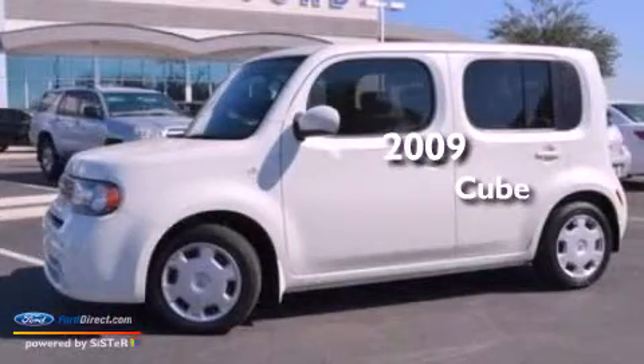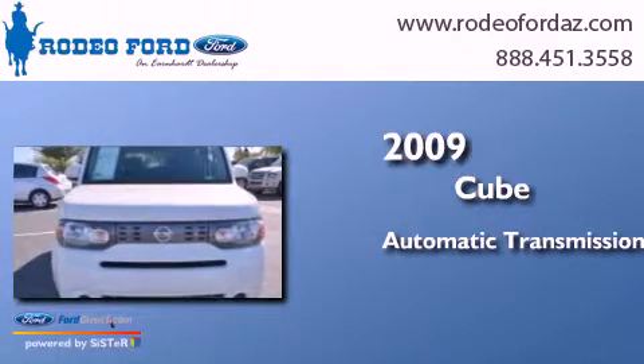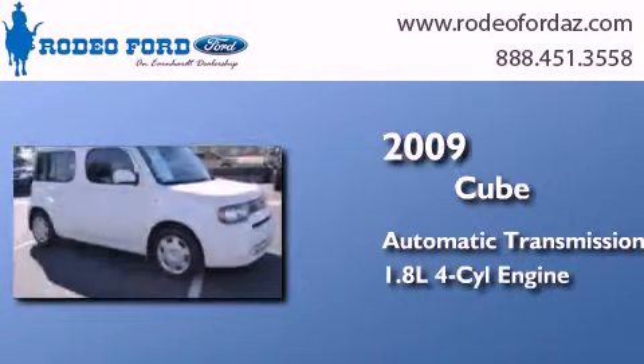This is a 2009 Nissan Cube. This hatchback has an automatic transmission and an inline four-cylinder engine.